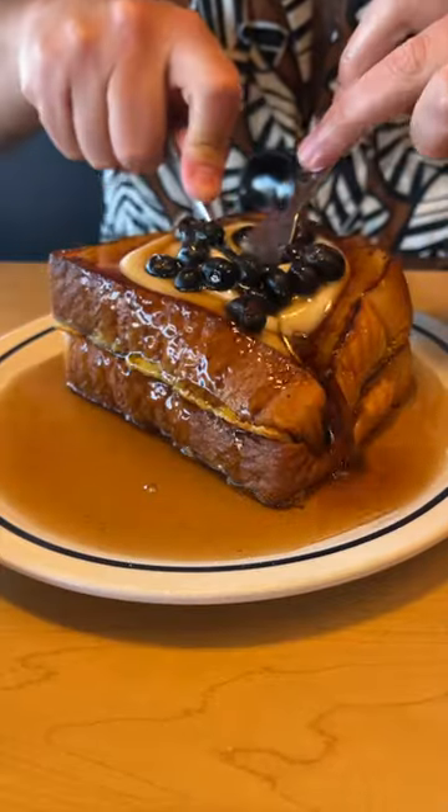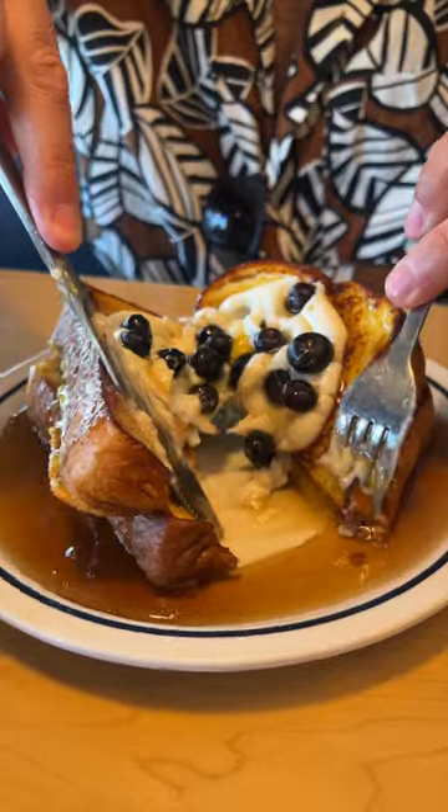Seriously, you guys need this thick and fluffy lemon ricotta blueberry french toast. Cheers. Deliciously sweet, creamy and zesty.